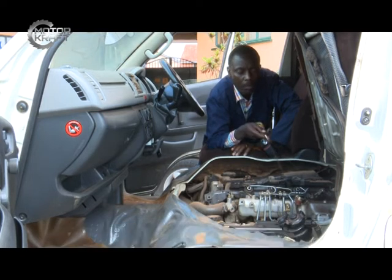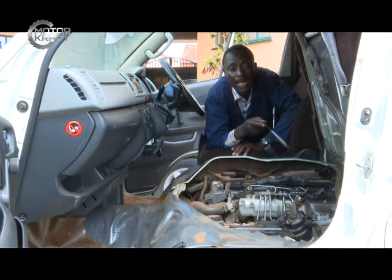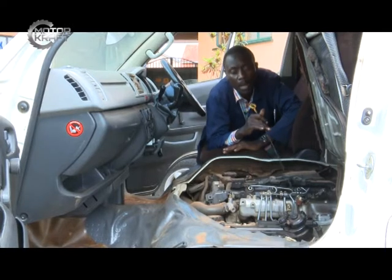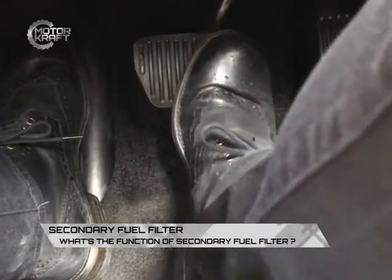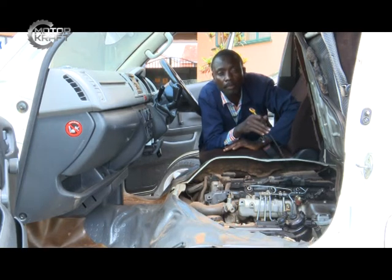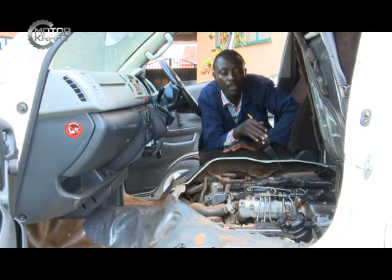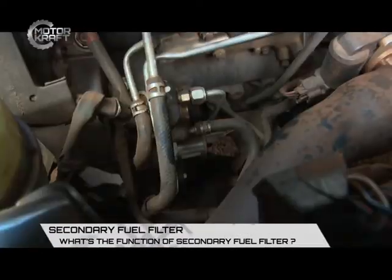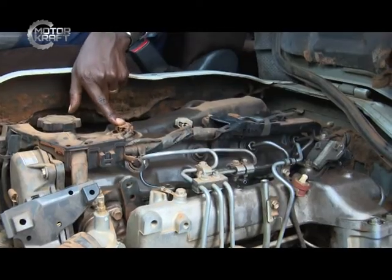Over time, once dust particles, small iron chippings, and water are clogged into the fuel filter, they affect the discharge of fuel into the engine. When you need speed and power by pressing the accelerator, the engine's response will not synchronize with the accelerator pedal action. The engine registers low power because the restriction in the fuel pipeline cuts off the fuel that should be increasing to flow into the injection system.